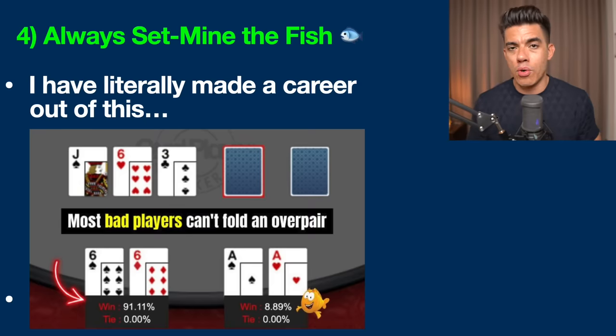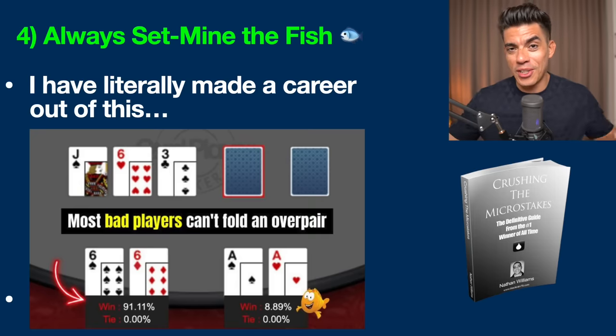Strategy number four: always set-mine the fish. We just talked about fishy players limping — now let's talk about what to do after the flop against them. I've literally made a career out of playing small baby pocket pairs, like pocket sixes, and hitting a set against fish, because fish don't fold anything — they'll call you down no matter what. You'll only hit your set around one out of nine times, but the payoff is absolutely tremendous. If you're getting a reasonable price pre-flop, get involved, hit your set, and fast play it. Do not slow play.